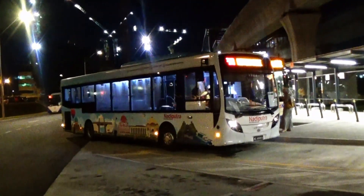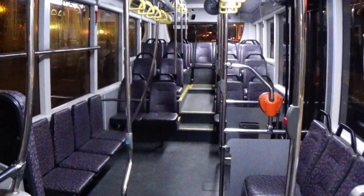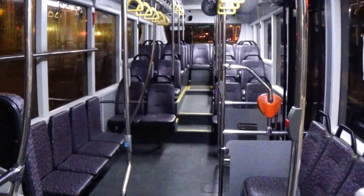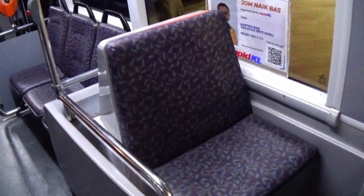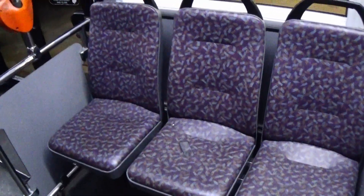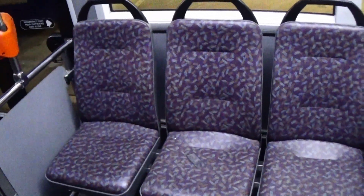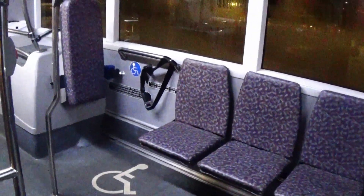Let us showcase the interior features of the Enviro 200. A total of 29 seats are available as part of the licensed capacity. The granny seats are located at the entrance door. In between the entrance and rear doors, there are 3 seats available as a priority zone.